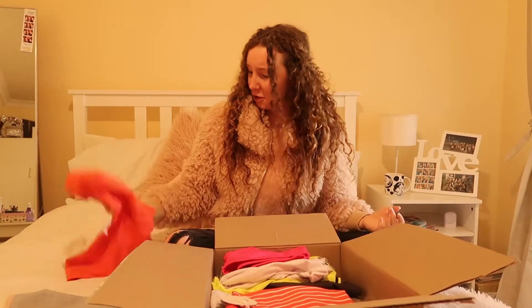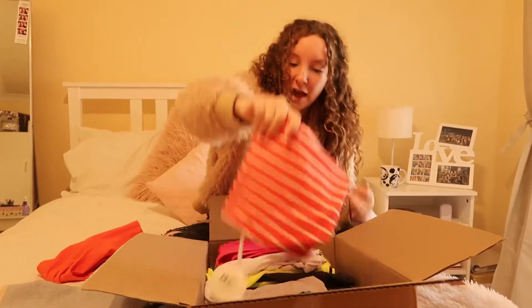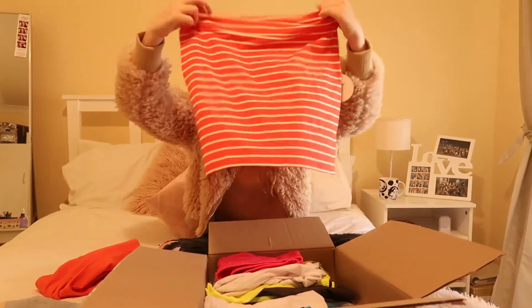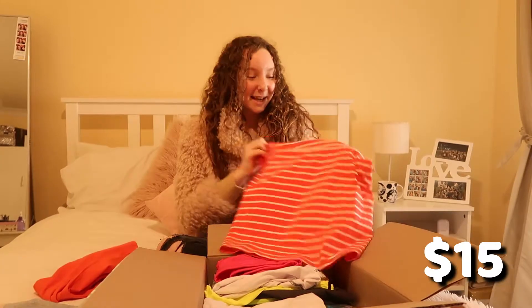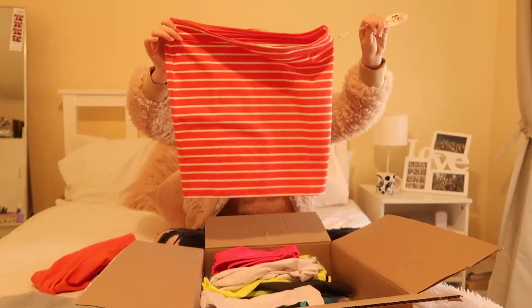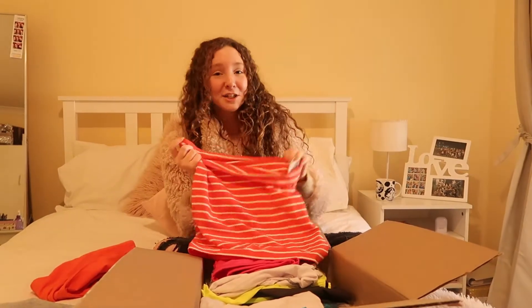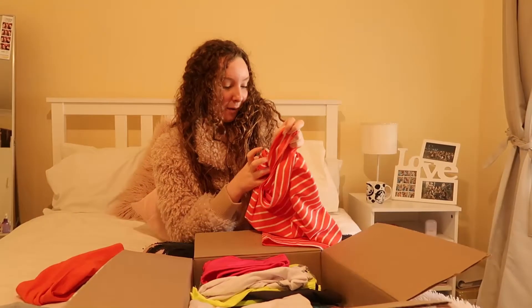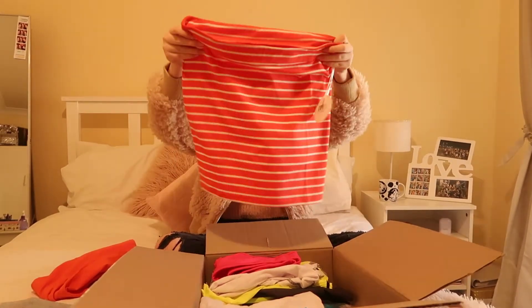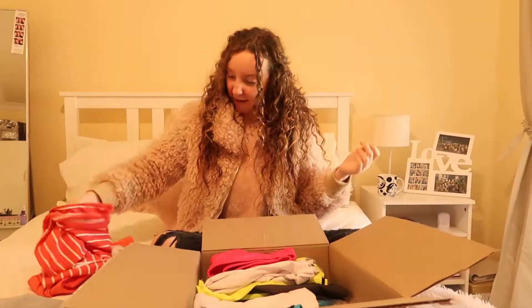That is really comfy and that would be good for like under your clothes and stuff. I think this is supposed to be a matching skirt we've got here. Oh, that's really cool — it's like a vintage kind of red skirt. I've been looking for a skirt like this, which is really comfy. I probably wouldn't wear it to the gym but that looks really cool. This one was originally $15. That's a pretty good bargain. That's the first set that we've got there.